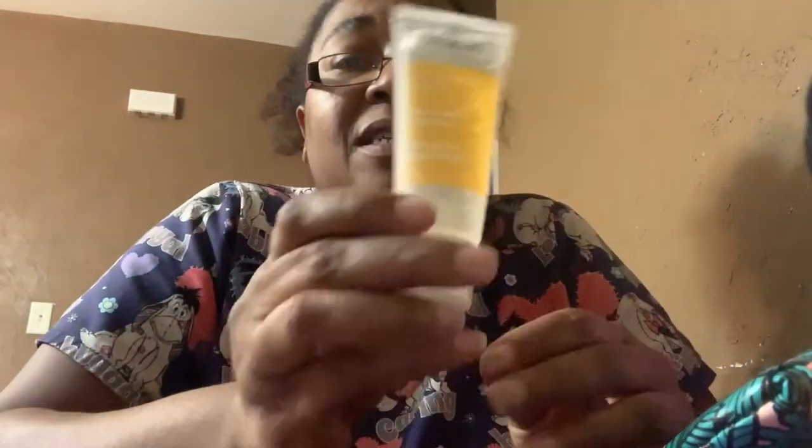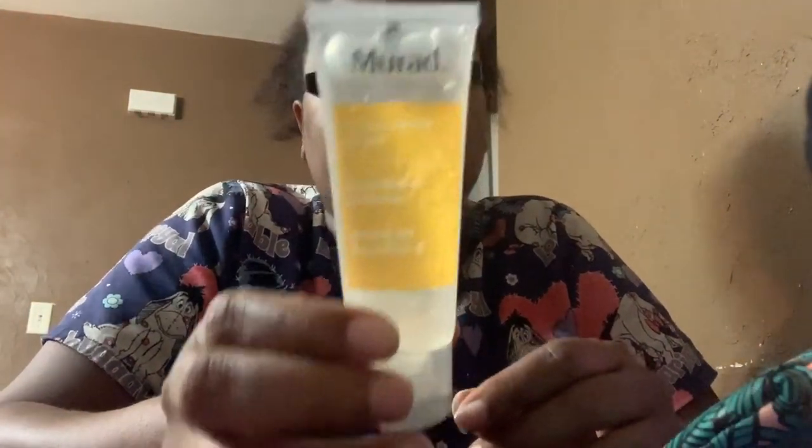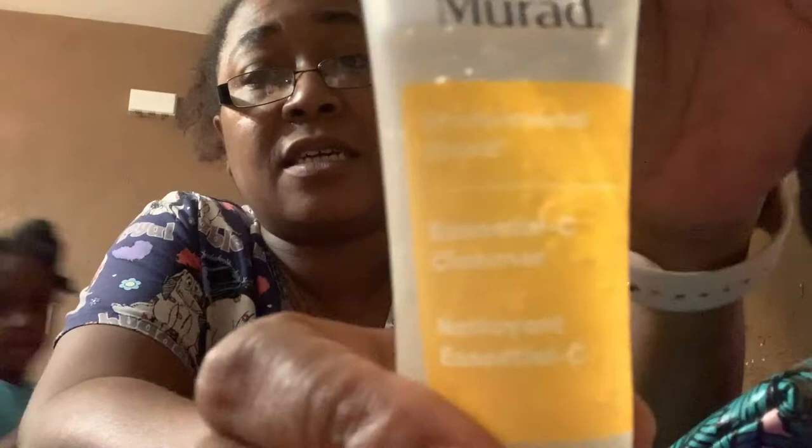This is what I was waiting on — y'all know I'm obsessed. This is the Murad Essential C Cleanser, Environmental Shield. You massage it over a dampened face and neck, then rinse and pat dry. Basically this makes your skin feel amazing — it's like a really great cleanser. I love this, I'm so glad I got this.